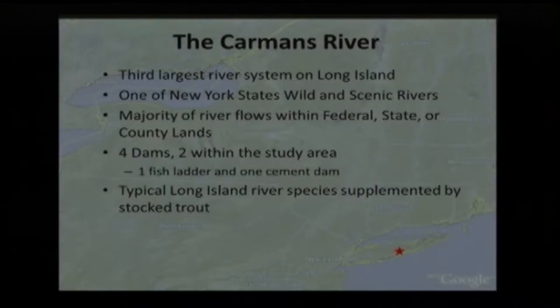There are four dams on the river itself. Two are within our study area. One has recently had a fish ladder installed, and one is a cement dam used basically for crossing the river. You have your typical Long Island river species: tessellated darters, pirate perch, brook trout. We stock it with brown trout and rainbow trout, and there's a couple sunfish, a couple bass — really typical species for a Long Island river.